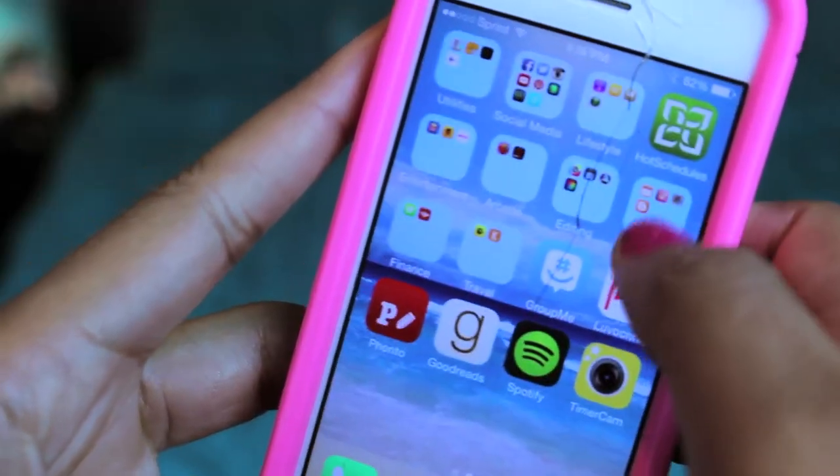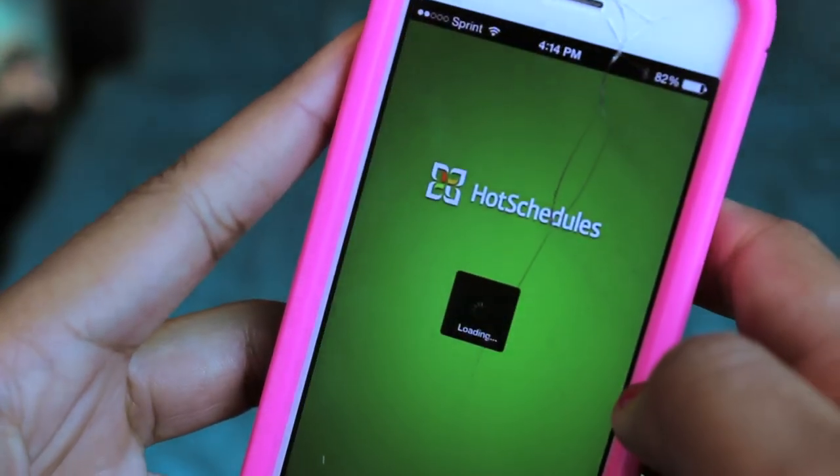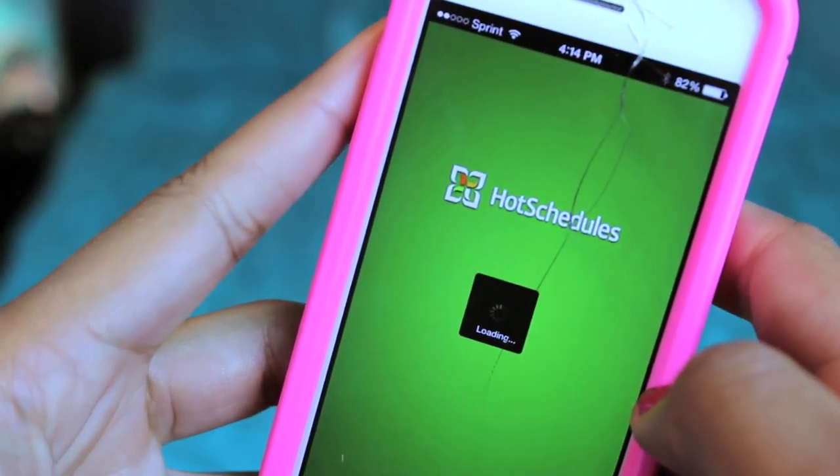Hot Schedules is for work. It's where they post up the schedule, and if you want to swap with somebody you can swap, or if you need to release your schedule and tell people, hey, can you pick it up, you can do that on here. They don't post a schedule anywhere inside of work, so the schedule is on your phone or online. You have to go look at it — if you don't show up at work, it's your fault, because you're responsible for that.